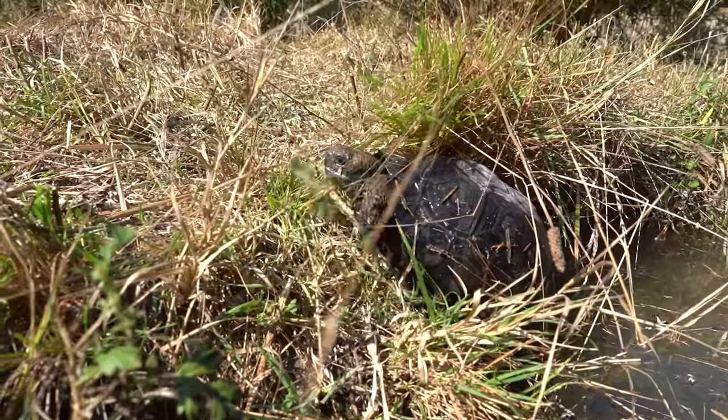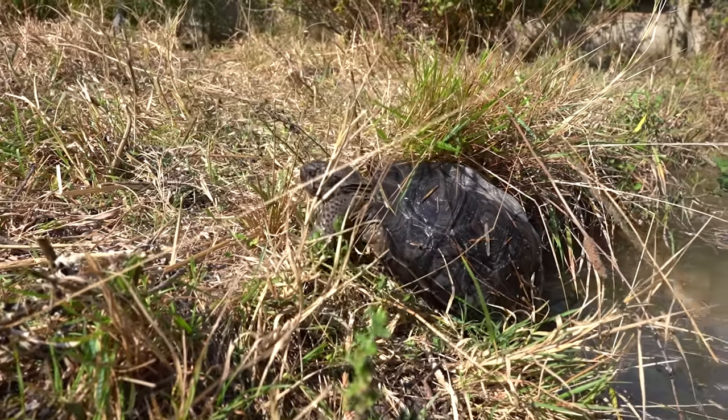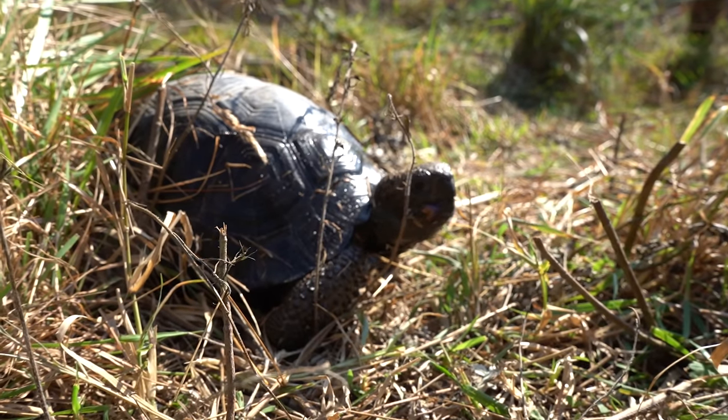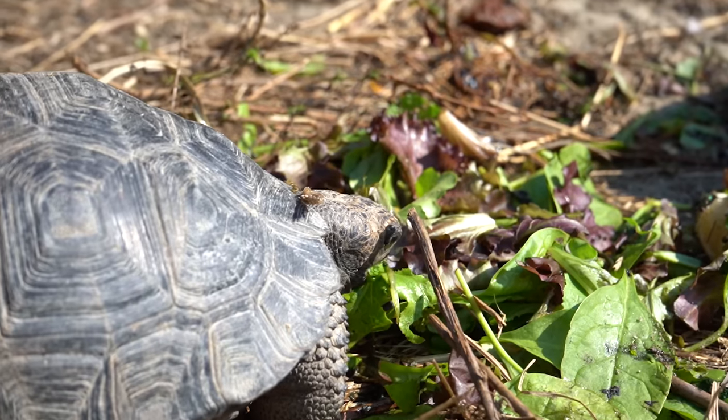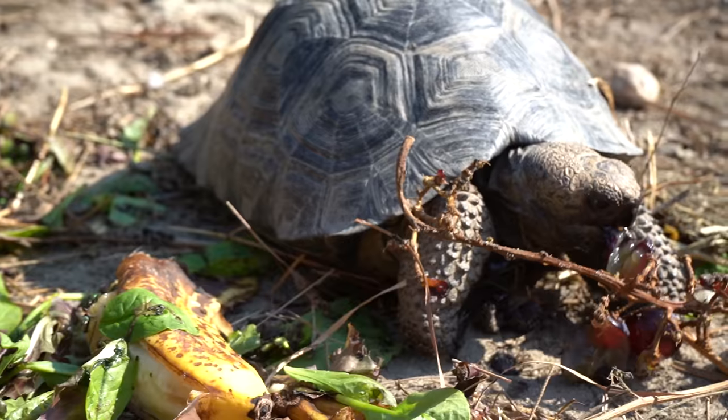Redfoot tortoises are part of the genus Chelonoidis, along with the famous Galapagos tortoise. So we actually allow our Galapagos tortoises, Jack and Sally, to live with our redfoots while they are very small. They're still not as big as our redfoot tortoises — right now they're about seven inches — but eventually they'll have to be moved out of this enclosure because they are going to become tremendous compared to the redfoots.